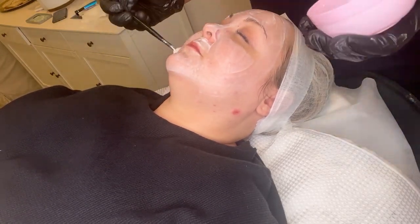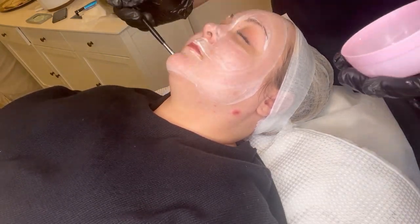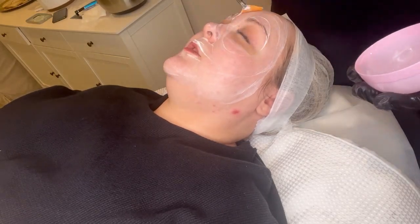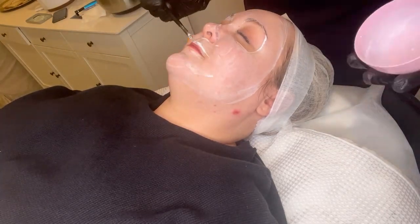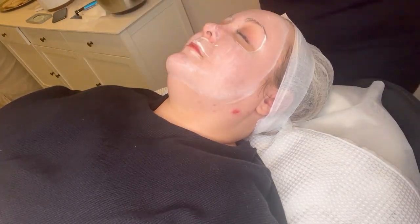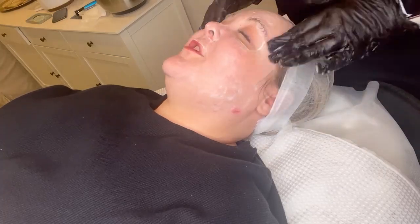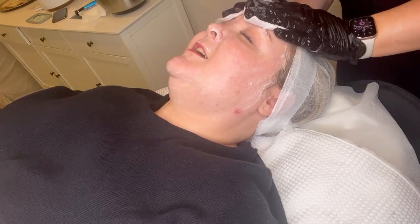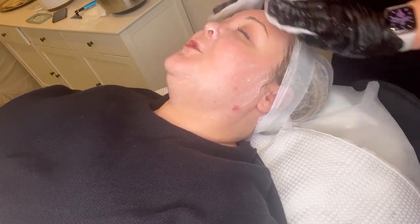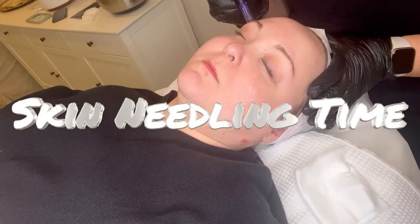Throughout this process, once we start the skin needling, Christy does also apply a hyaluronic acid serum that just helps to promote moisture, and once my skin starts to heal it helps that to occur a lot better and give me that glowy skin afterwards. She puts a face mask on afterwards as well that's more hyaluronic acid and it just really helps to promote that overall skin health. Now we're cleaning off the enzyme mask and we're going to get into the skin needling.